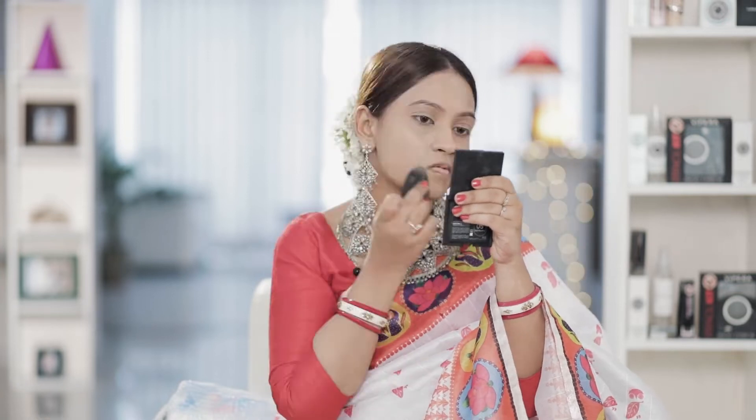This is a matte finish but it is long-lasting. The foundation application is very good — Vipera Camera Photo Contour — where you can see this color. We will set our full makeup.